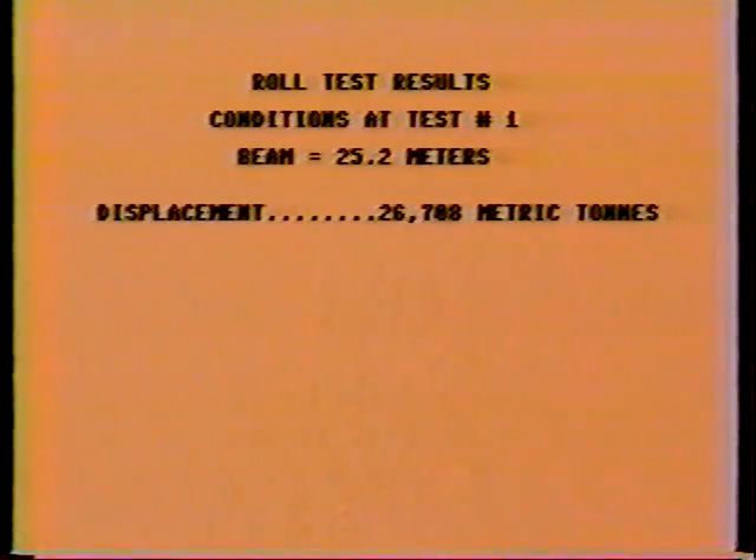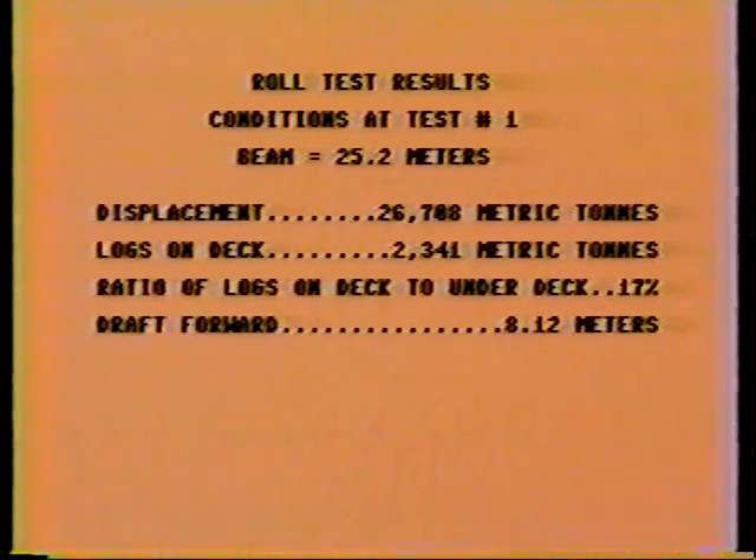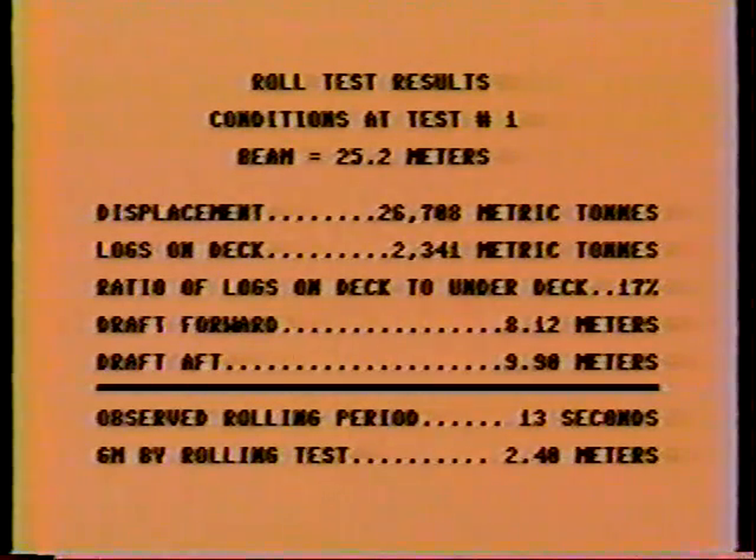In reviewing the results, we measured a 13-second rolling period, which resulted in 2.4 meters of GM by the rolling period formula.